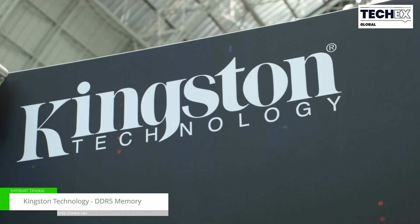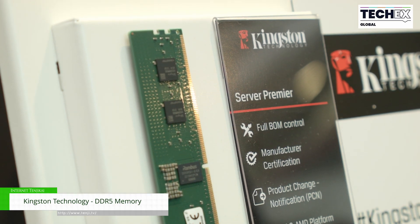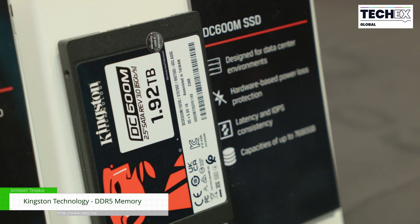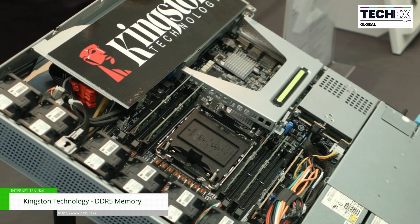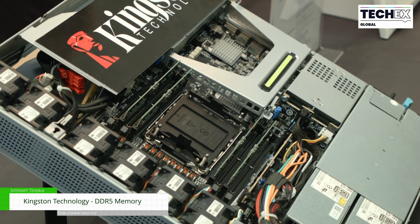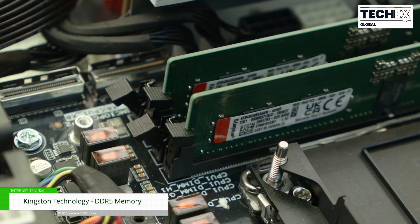Good morning, I'm Geoffrey Petit, Senior Field Application Engineer at Kingston Technology. Today we are here at TechX Global to show our DDR5 and server memory. We have an Enterprise Class SSD that we are going to show here today. We have a partnership with ASUS, QNAP and Armari, so we are showing different solutions for our Enterprise Class SSD and memory modules.